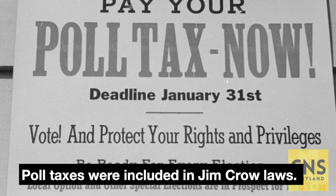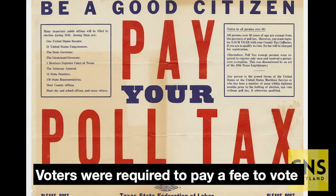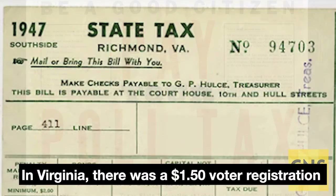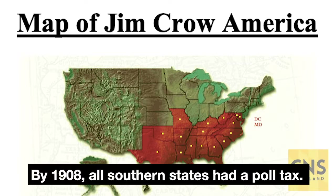Poll taxes were included in Jim Crow laws. Voters were required to pay a fee to vote in federal elections. In Virginia, there was a $1.50 voter registration fee every year, according to the Virginian Pilot. By 1908, all southern states had a poll tax.